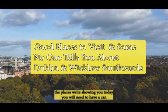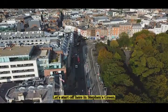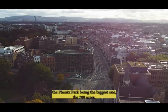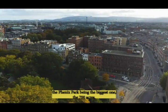The places we're showing you today you will need to have a car. Let's start off here in Stephens Green. We have loads of greens in Dublin, loads of parks, the Phoenix Park being the biggest one at 700 acres.